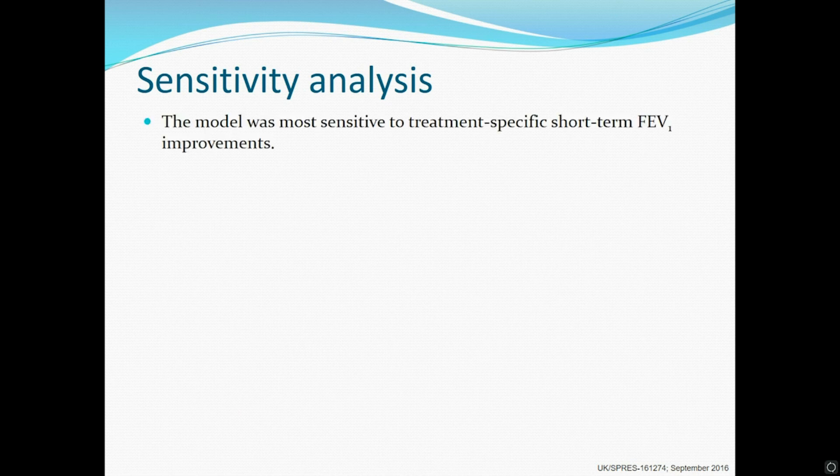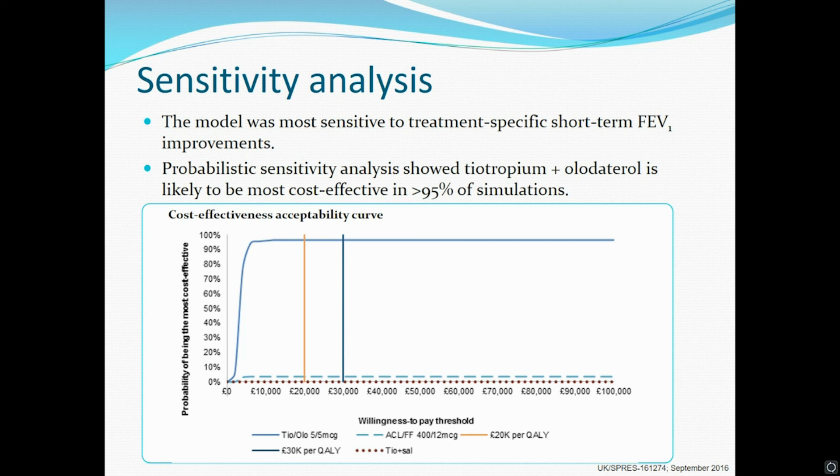Deterministic sensitivity analysis showed that the model was most sensitive to treatment-specific short-term FEV1 improvements. Probabilistic sensitivity analysis showed that the tiotropium plus olodaterol fixed-dose combination was the most cost-effective treatment in over 95% of simulations, at both thresholds of £20,000 and £30,000 per QALY.